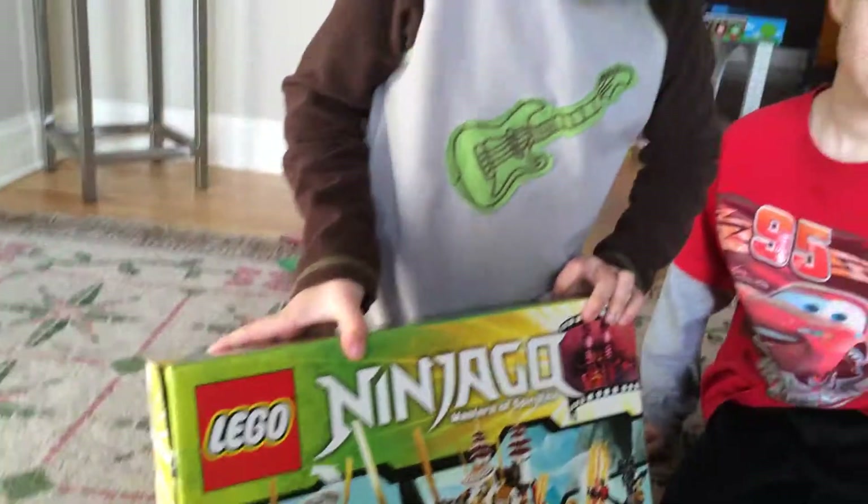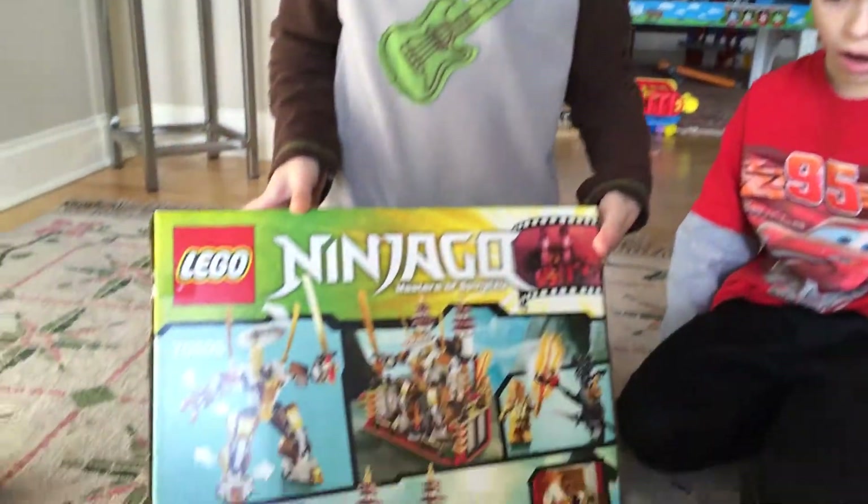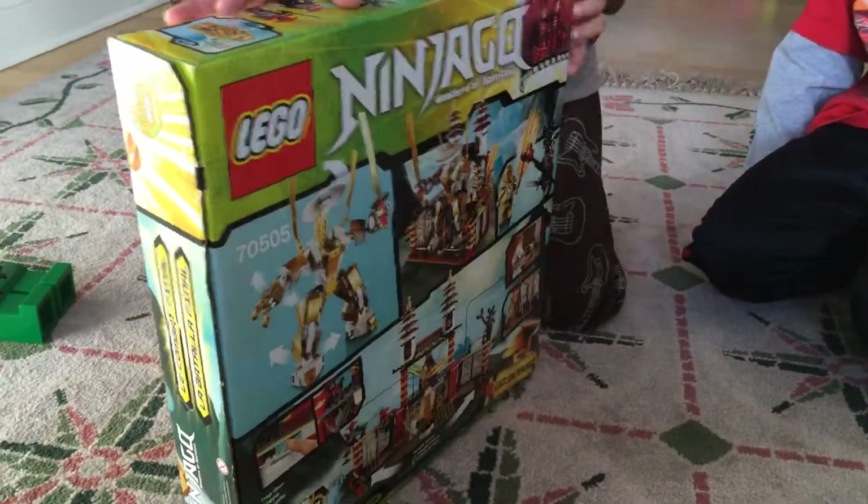My kids are so excited to get this set, they can't wait to tear it open. So we're going to go ahead and open it and then show you the end result. Thanks.